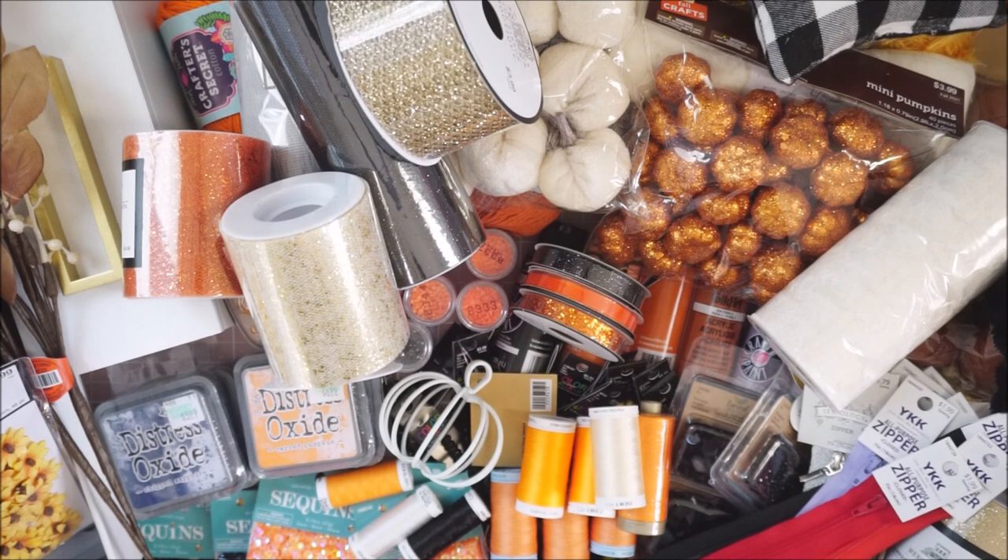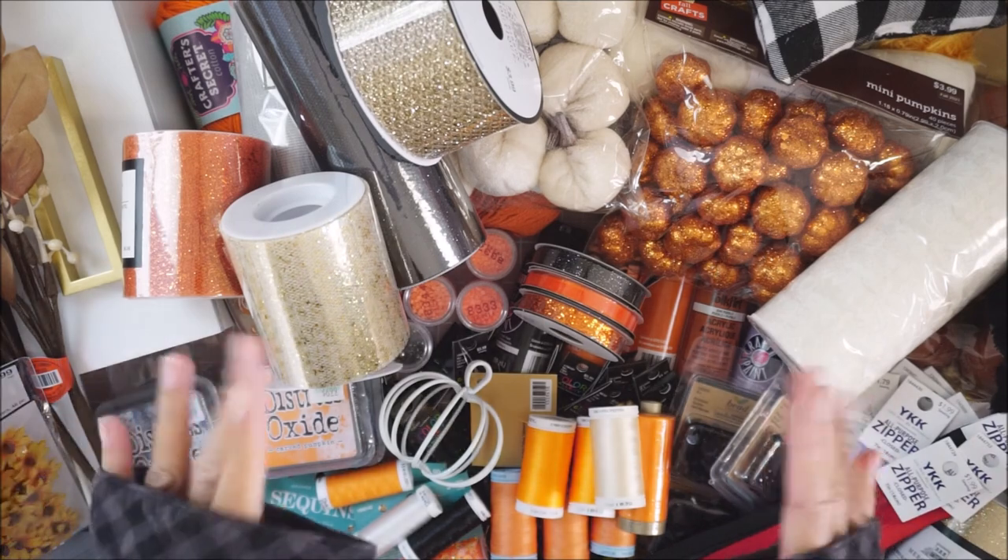That finishes up my Hobby Lobby haul! I hope you guys enjoyed seeing all the Halloween and fall goodness I picked up. I know it's not really Halloween-themed but I don't think Hobby Lobby does Halloween anymore — they've only done fall stuff for the past couple years. I hope you guys can grab some good stuff too. Have a great day, whatever day you're watching this — I'll talk to you guys in my next video. Bye!